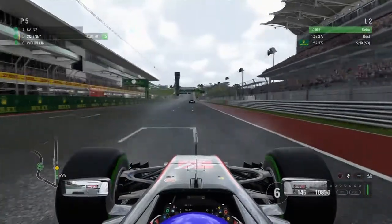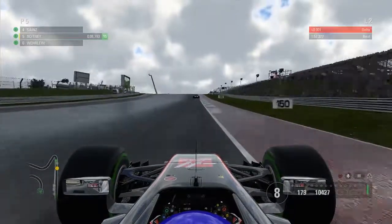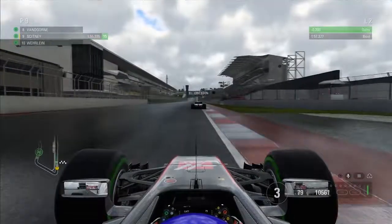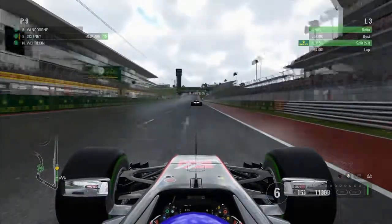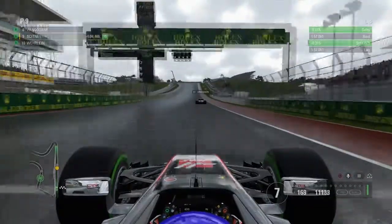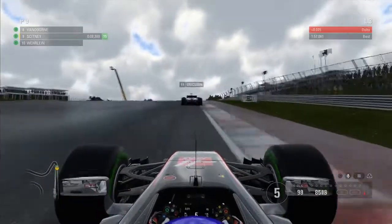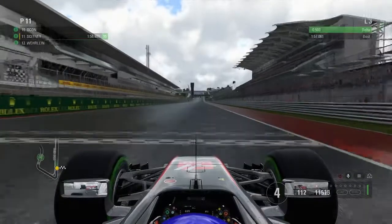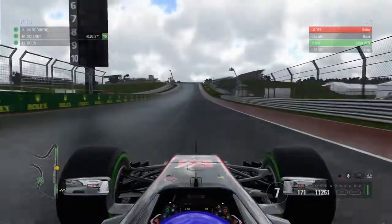Moving on to qualifying — it was a wet qualifying here with the intermediate tires. Our first lap was a P5. As we come across the line, we get knocked down to P9 during that lap. I just kept going out doing more and more laps to try and get some laps in in this wet session. Third lap, we come across the line and improved to P10 with a 1:58.